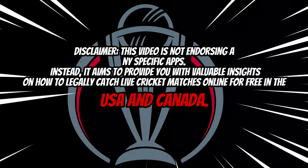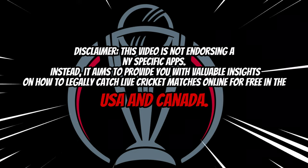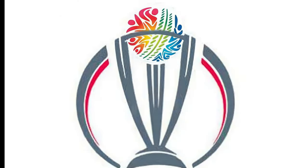Disclaimer: this video is not endorsing any specific apps. Instead, it aims to provide you with valuable insights on how to legally catch live cricket matches online for free in the USA and Canada. Now, let's get started.